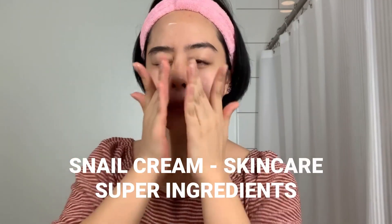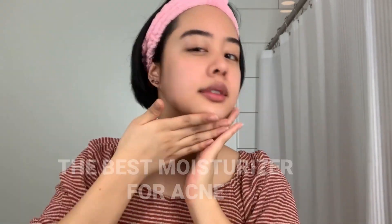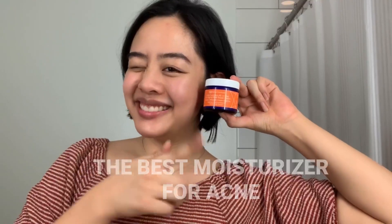This snail cream not only has snail extract, which is a skincare super ingredient, but also contains retinol, vitamin E, and green tea extract, which makes it the perfect moisturizer for acne and for anti-aging. This leaves my skin super nourished.